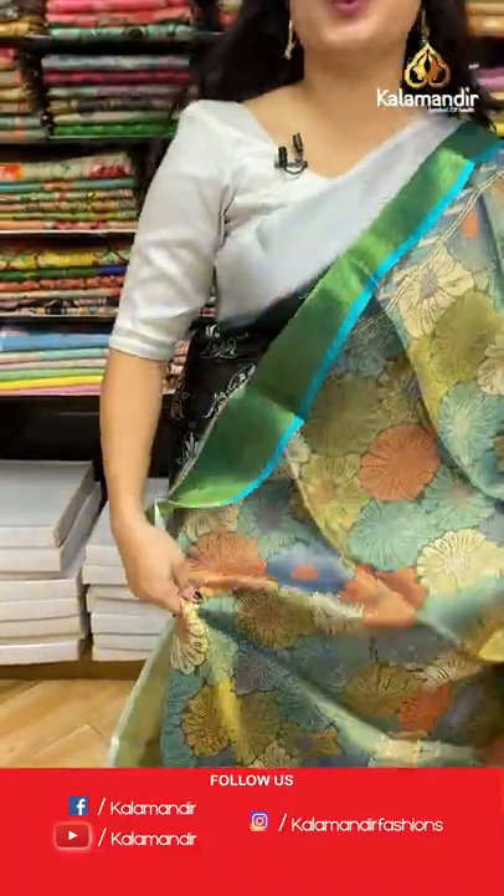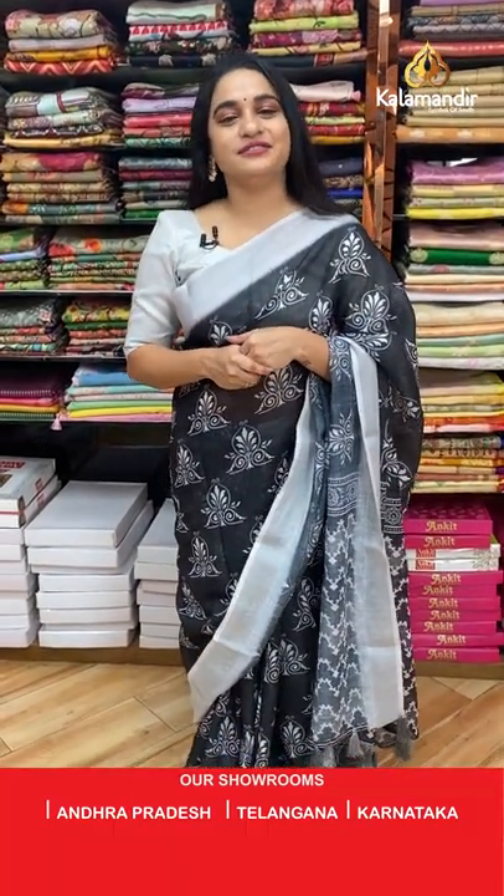You can also visit our stores located in Andhra Pradesh, Telangana, and Karnataka. Shipping is free all over India, and cash on delivery is also available all over India. One more very good news — today only, we have opened our new Kalamandir Royal showroom, so nearby residents please go and explore our new collection and new showroom!